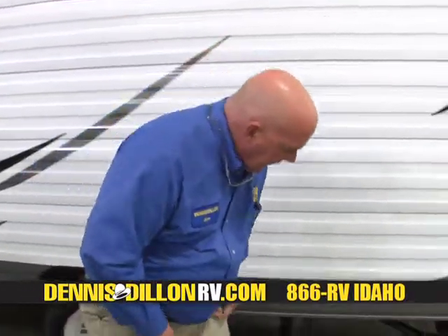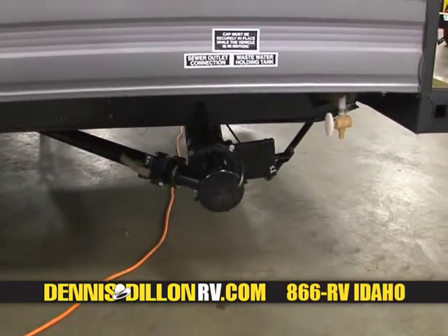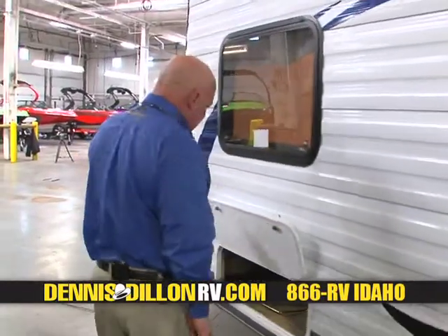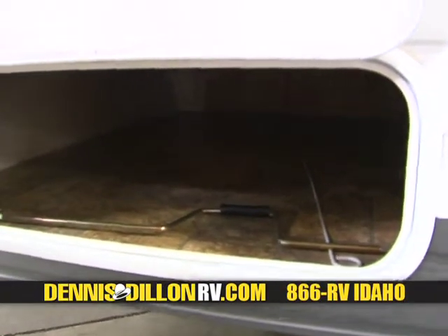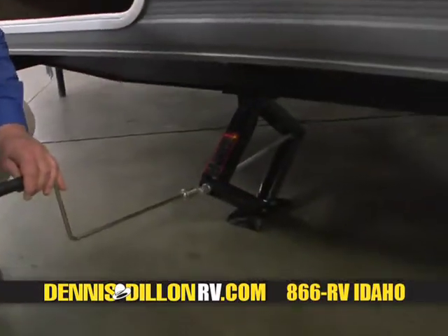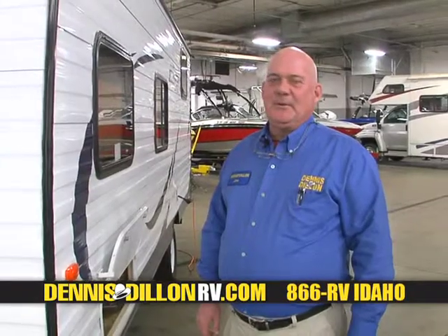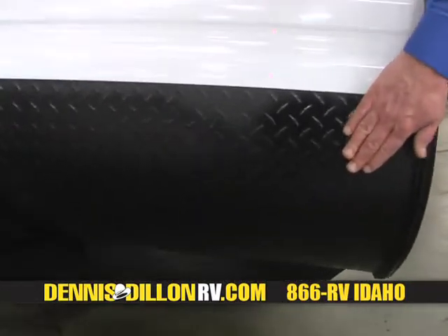Another feature is the fresh water connection and the city water connection, which are conveniently located in the rear. Right here, we have the dump valves which are color-coded gray and black. This is your electrical hookup. And more storage space underneath here. One nice feature about the Salem Cruise Light is the weight, and it has a manual jack — just look how easy it is to crank up and crank back down.